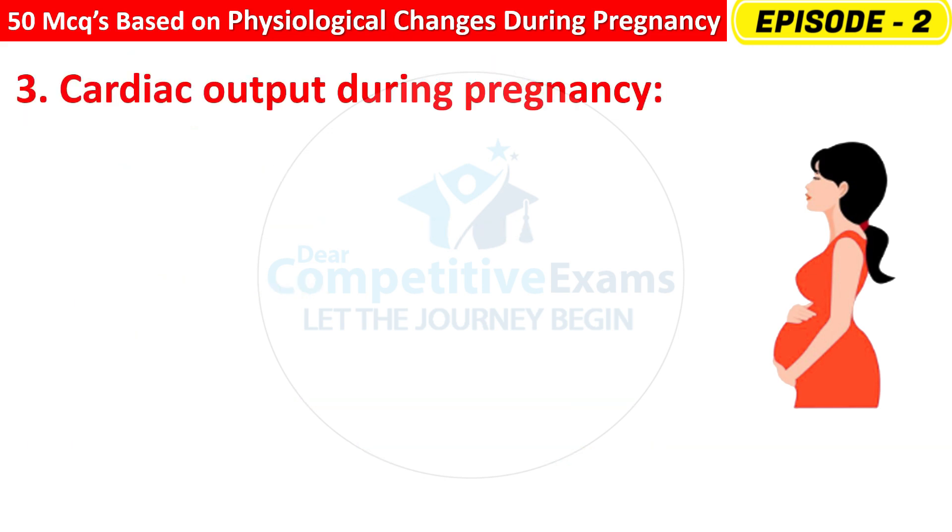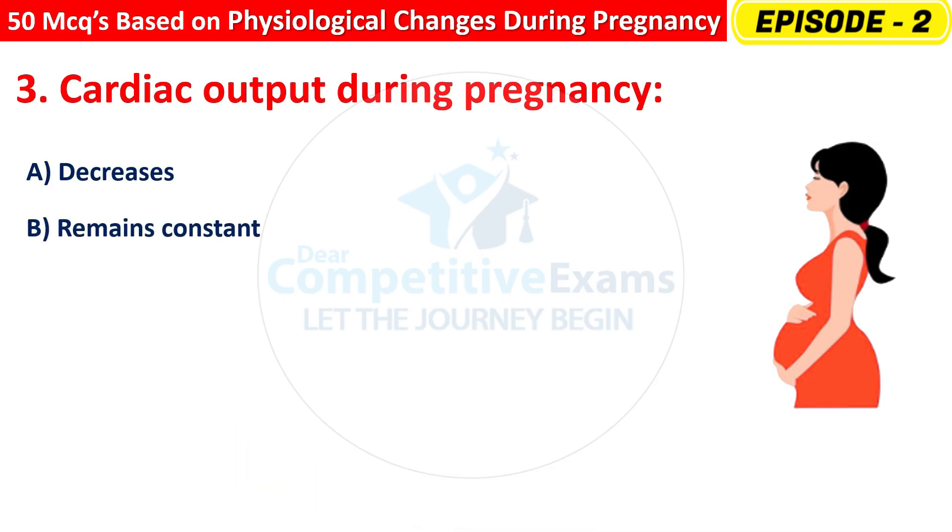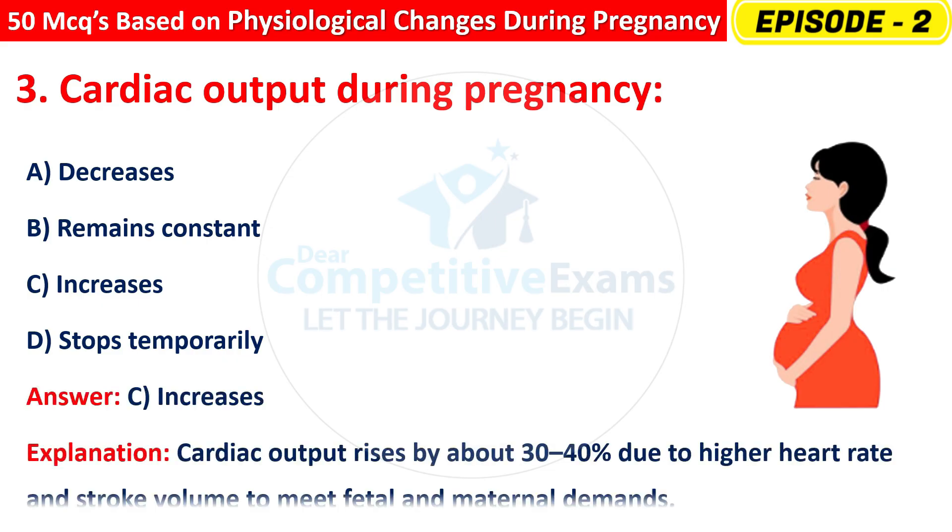Question 3: Cardiac output during pregnancy — decreases, remains constant, increases, or stops temporarily? The right answer is C — increases. Cardiac output rises by about 30–40% due to higher heart rate and stroke volume to meet fetal and maternal demands.